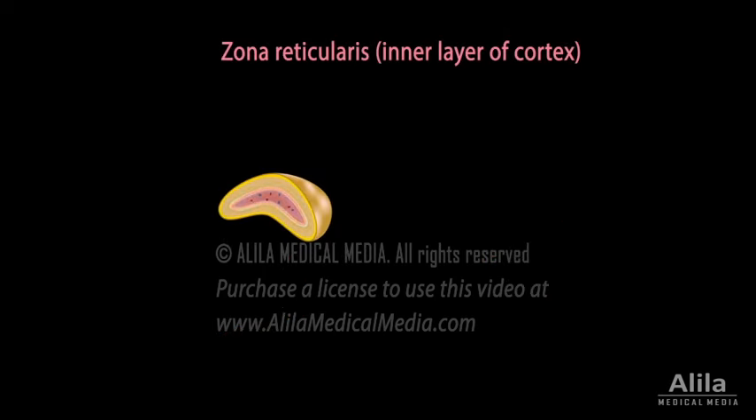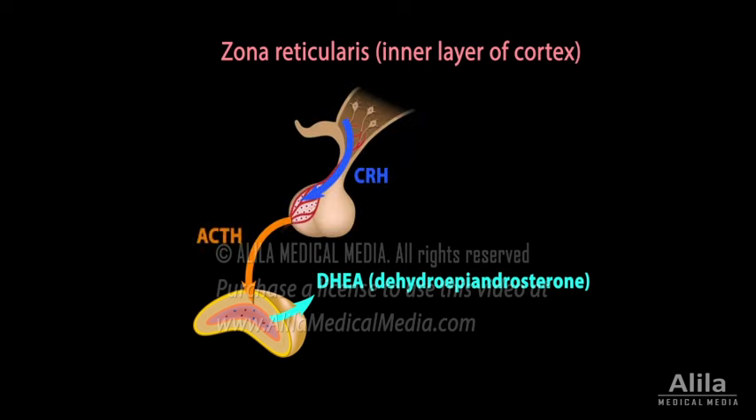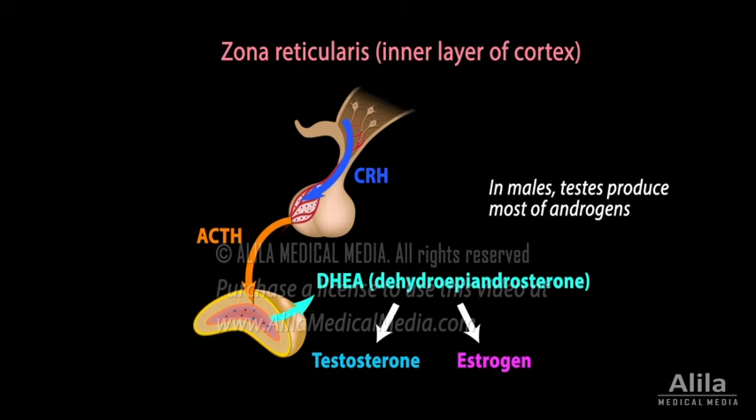The inner layer of the adrenal cortex, zona reticularis, produces male hormones known as androgens. Its major product is a weak androgen named DHEA. DHEA is produced in response to ACTH from the anterior pituitary and is converted, in other tissues, to either testosterone or estrogen. Adrenal androgens only make up a small proportion of androgens in males, but they are a major source of androgens in females, especially after menopause.